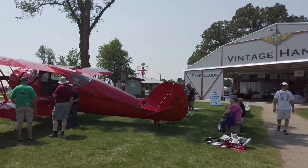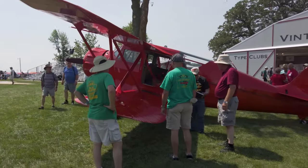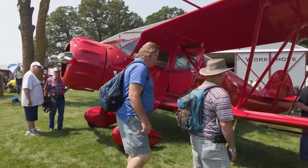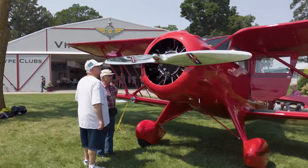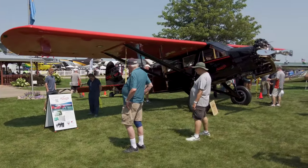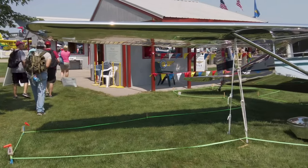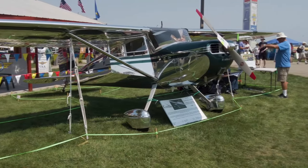It's always fun to walk by the vintage section at EAA AirVenture. There are so many beautifully restored airplanes. I just had time for a small taste this year, walking by a beautiful Waco YKC, then the incredible Travel Air — which is a lot bigger than I thought — and this lovely polished Cessna 140 celebrating the 75th anniversary of the Cessna 140 and 120.